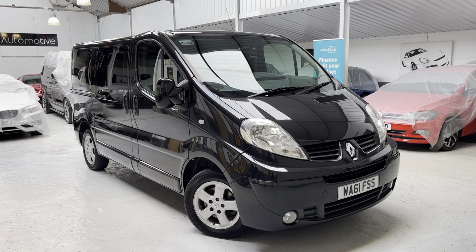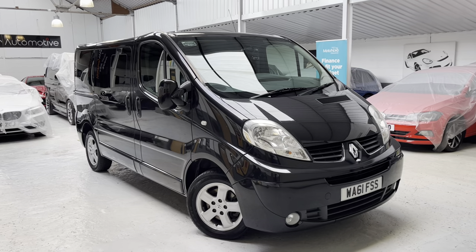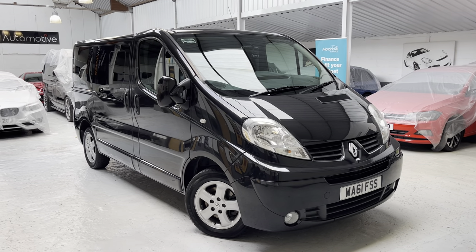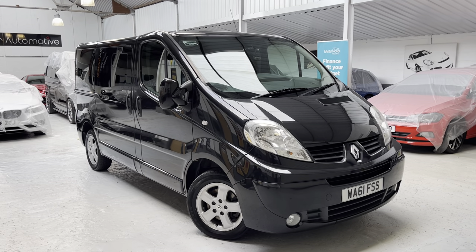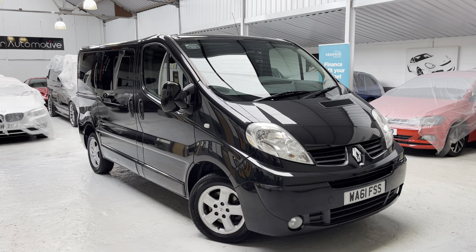If you're looking for an insurance quotation from GoCompare or Compare the Meerkat, please use the registration Whiskey Alpha 61 Foxtrot Sierra Sierra.